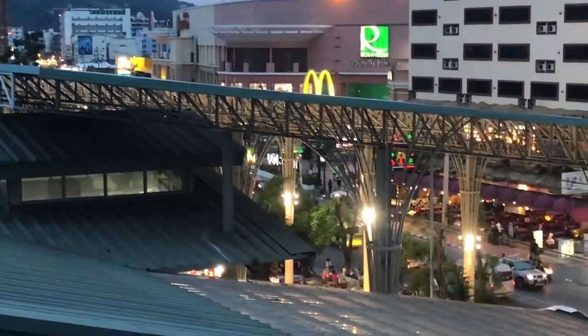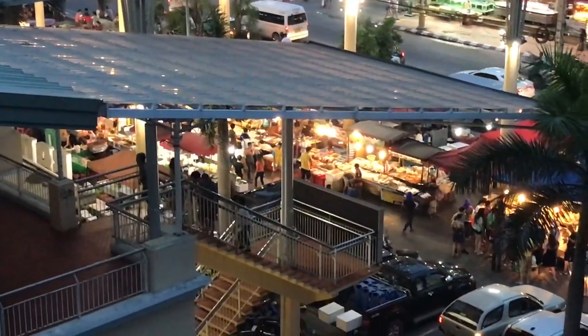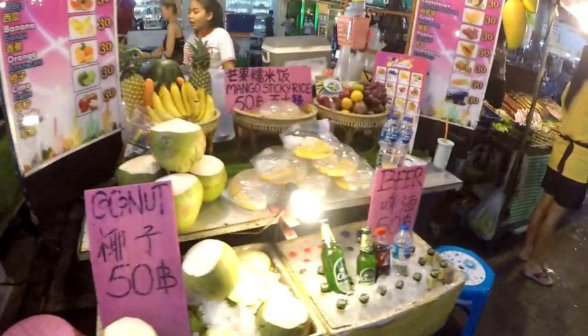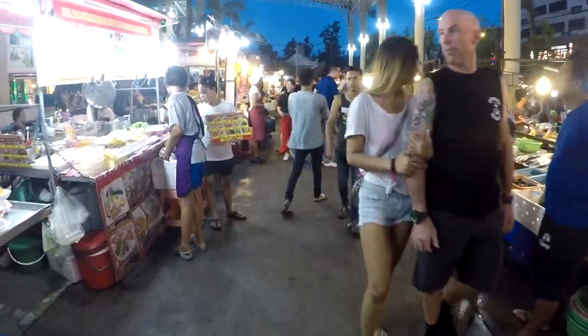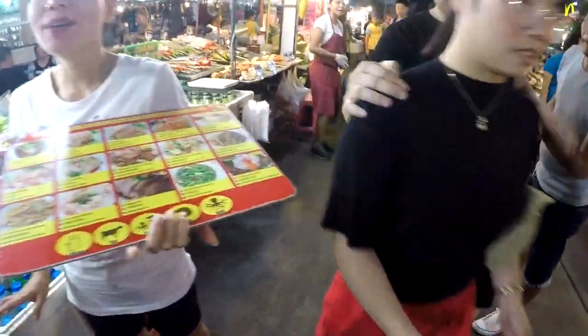Right across the street there's a flea market which at night turns into a full eatery where you can get all your food — different shopping, juices, fresh seafood, all things like that. So that's amazing for getting food at night and it's literally right next door — I'm looking at it right now.